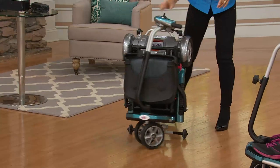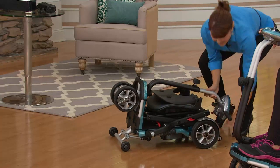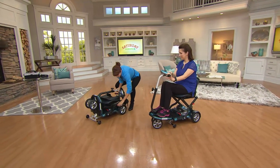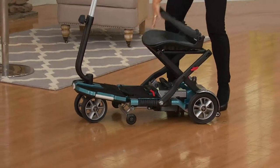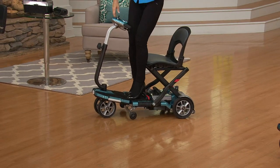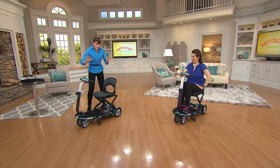The EV Rider is as easy as one, two, three. Watch — step one, listen for this very important click. Two, three. You can hop on, you are ready to ride. When you hear that second click, you know you're locked into place. You're engaged. Now watch how we fold it — very simple again. One, two, three.